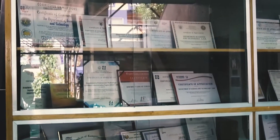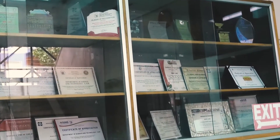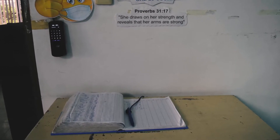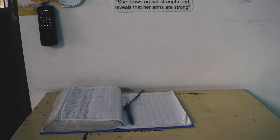At the front, certificates received by the DOST CAR throughout the years are proudly displayed. For time in and out of employees, biometrics is required, as well as manually logging in at the logbook.